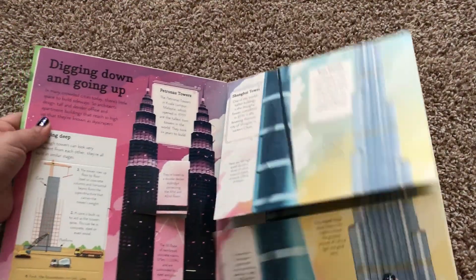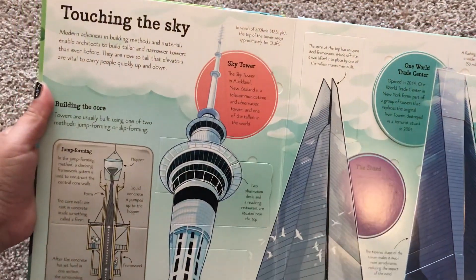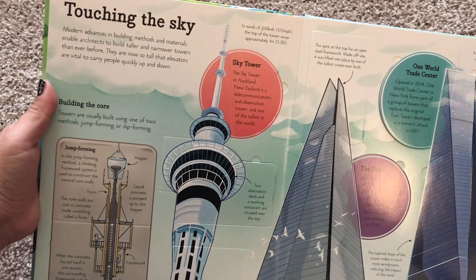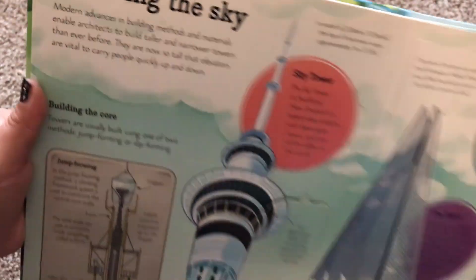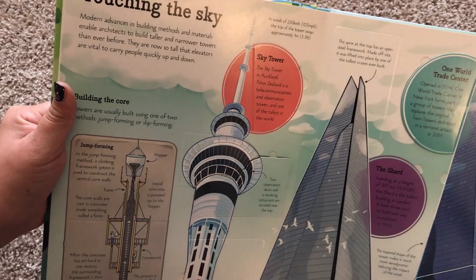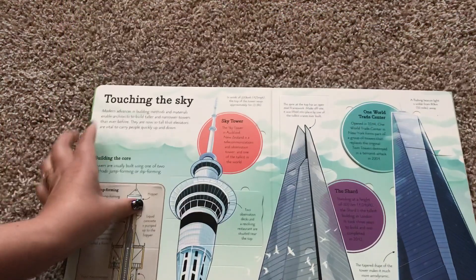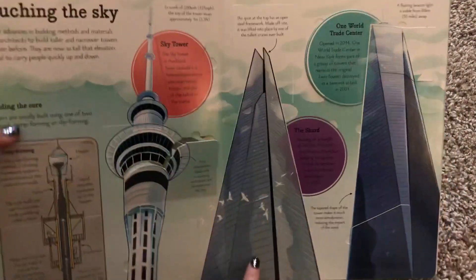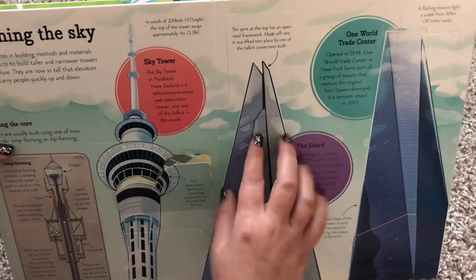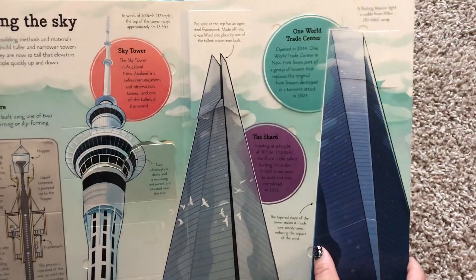It also talks about the Shanghai Tower. Here's the 'touching the sky' section: modern advances in building methods and materials enable architects to build taller and narrower towers than ever before. They're now so tall that elevators are vital to carry people quickly up and down. Here's the Sky Tower in New Zealand, the Shard in London — it is the tallest tower in London — and One World Trade Center.